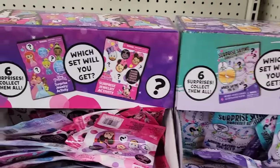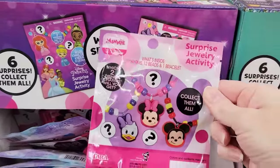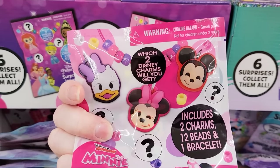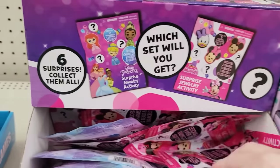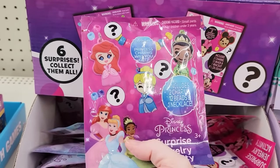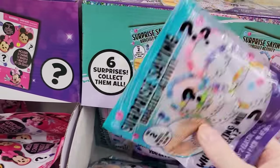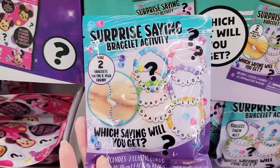They had these blind bags last year, but I think these are really, really cute — be sure you stock up on these. We have the princess ones and the Minnie Mouse. These are surprise jewelry; there are no cheat codes, so I can't guarantee you won't get duplicates. And they also have the surprise saying bracelets.